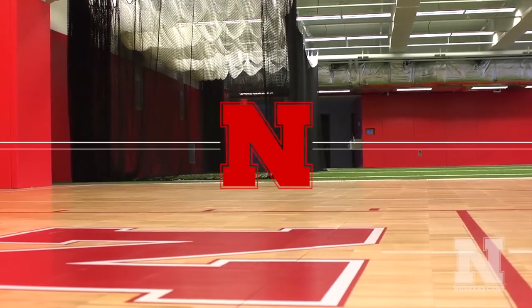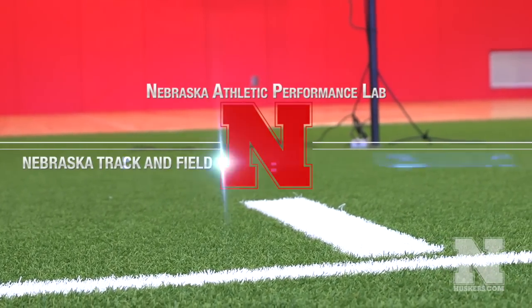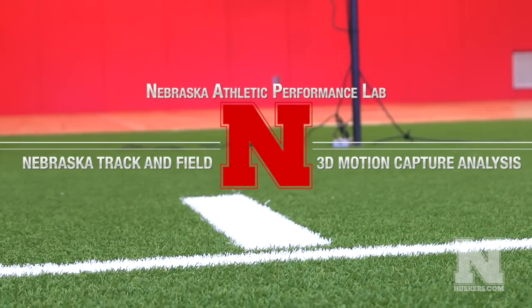Welcome to the Nebraska Athletic Performance Lab. My name is Dr. Judy Burnfield and I'm the director of the lab. We are thrilled to have the opportunity to work with the track and field team. Our focus in this lab is really about enhancing human performance, the safety, and the long-term well-being of our athletes, not only while they're with us here, but also as they transition into their life and other activities post-graduation.